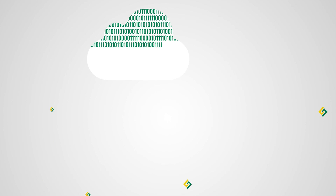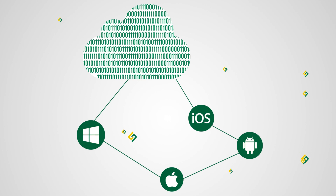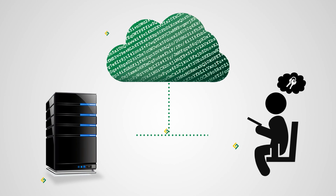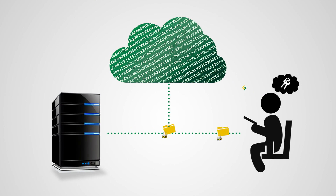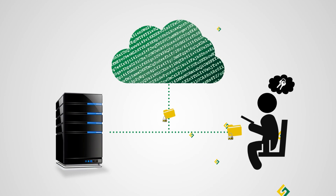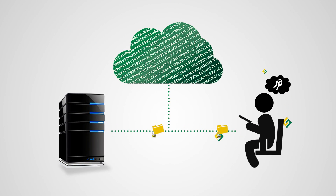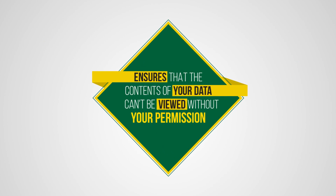You can protect all of your Windows, Mac, Android, and iOS devices through a single backup service. In addition to transferring your files over secure encrypted connections, your data is also encrypted on your computer before it's transferred with strong AES encryption using your own private password. This provides high-level security and ensures that the contents of your data cannot be viewed without your permission.